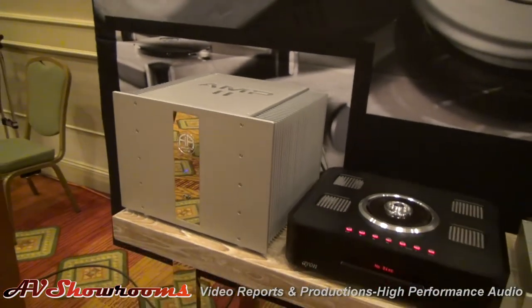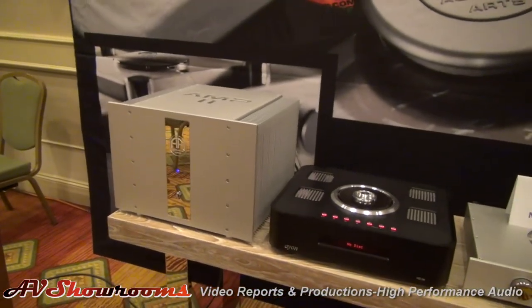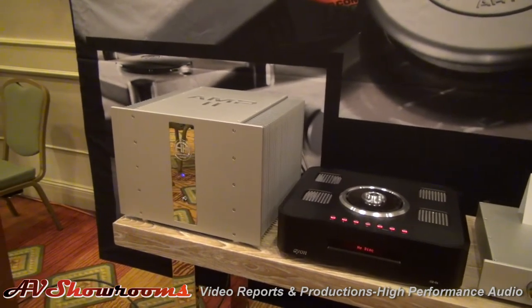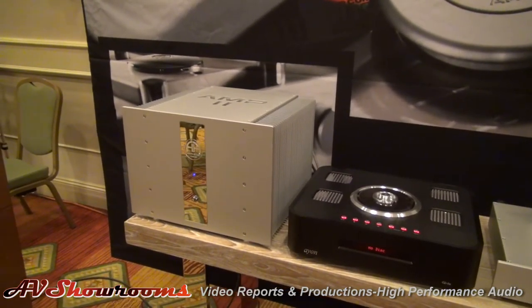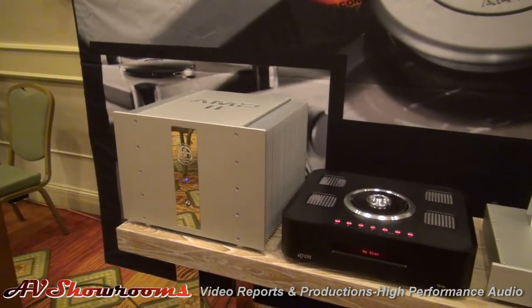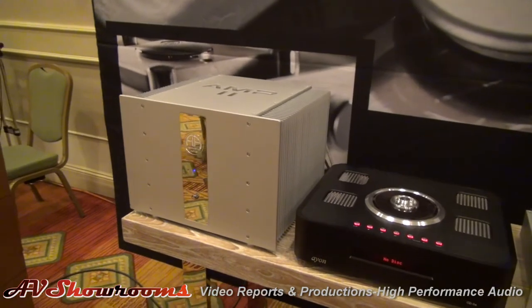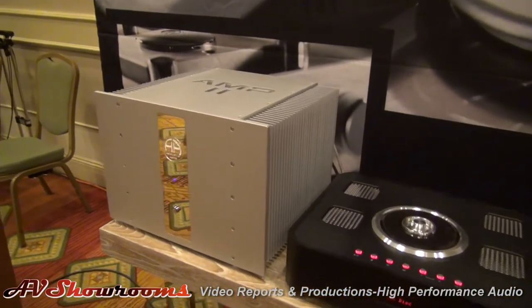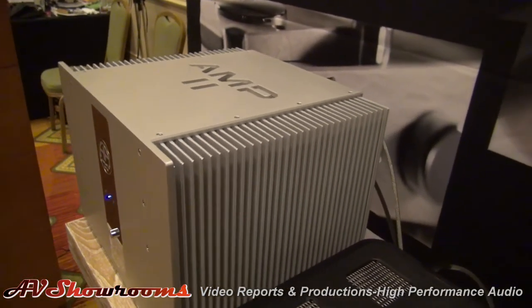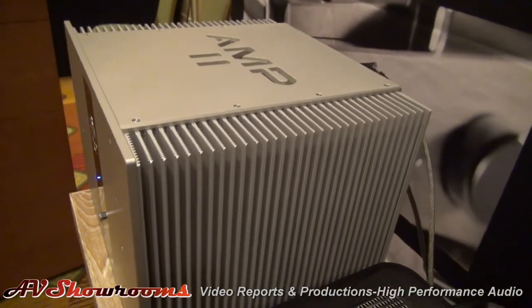Soundstage, superb. This is a 500 watt per channel amplifier. And of course, Acoustic Arts has a huge lineup — they have reference products, intermediate products, entry level. All of them have an excellent fit and finish. But Steffen, in Germany, who is the proprietor of the company, is just a fabulous engineer as well.